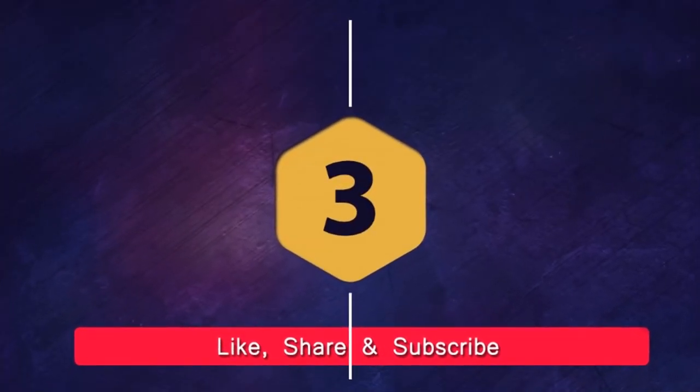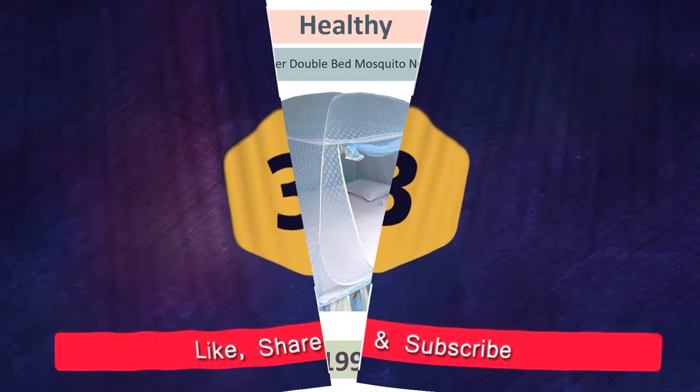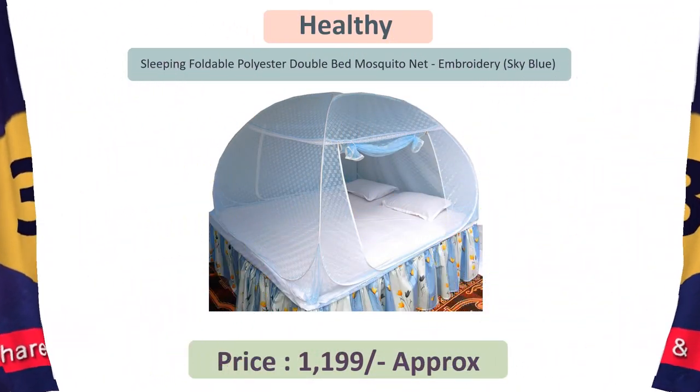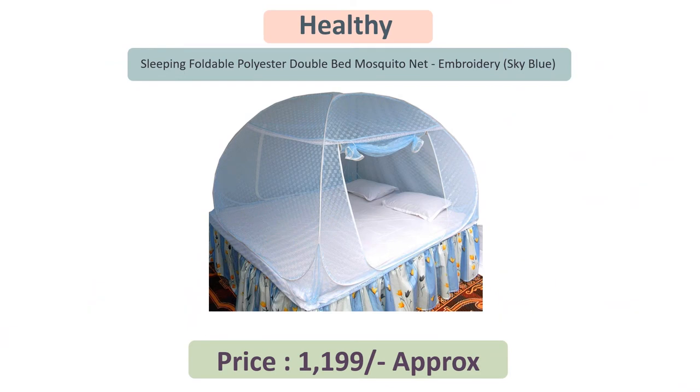Number three: foldable double-bed mosquito net.